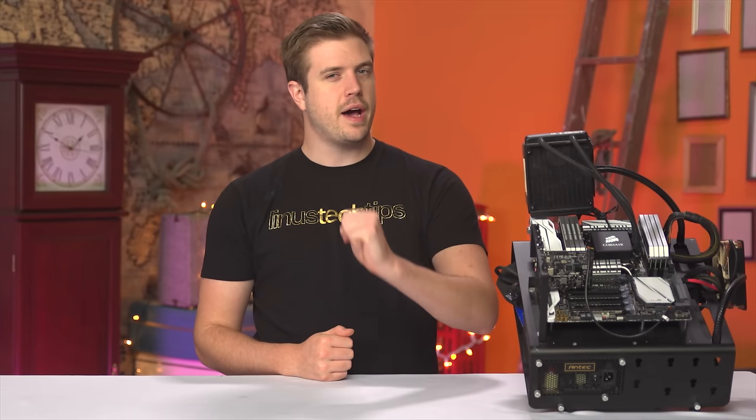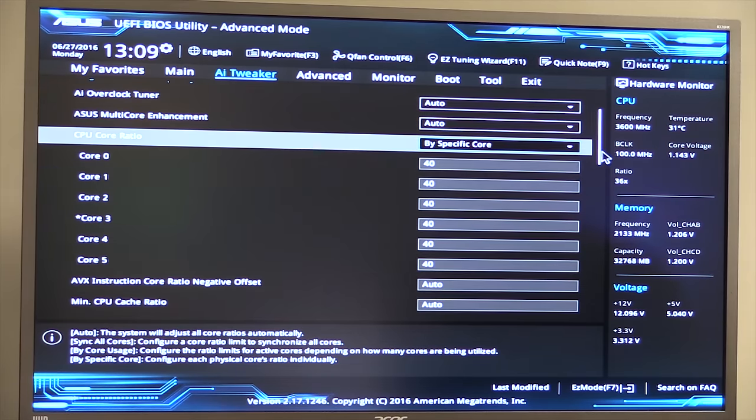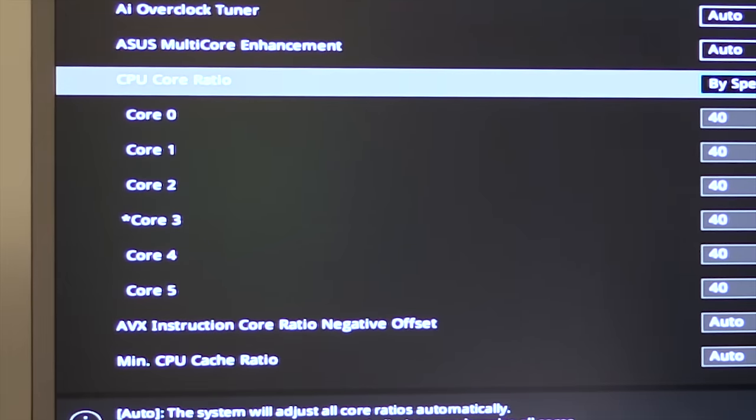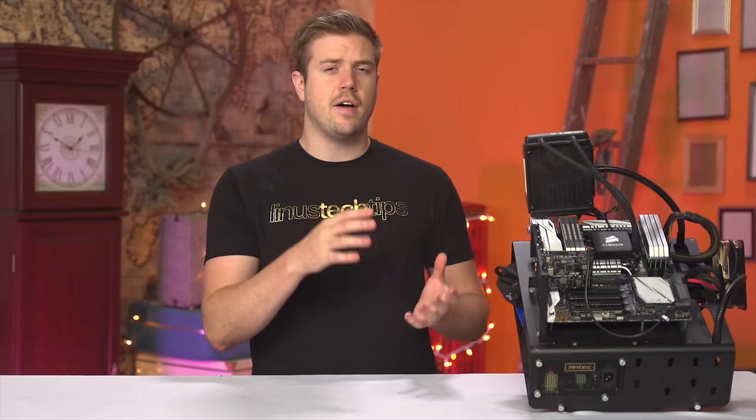Broadwell E does come with a cool feature where the core with the greatest overclocking potential, as determined by Intel at the factory, is marked in the BIOS with an asterisk. So if you're running a heavily single-threaded application and want the best possible performance, you can overclock that core alone. Then in Windows, Intel Turbo Boost 3.0 will automatically set the affinity of that application to that core specifically, making optimizing performance for single-threaded programs pretty easy. But that alone won't get most of you to spend $1,700, especially as these features are on all the Broadwell E SKUs, not just the 6950X.